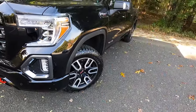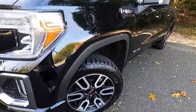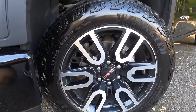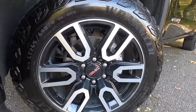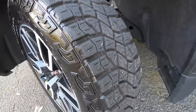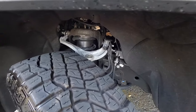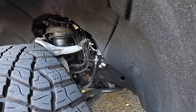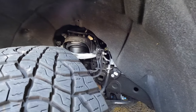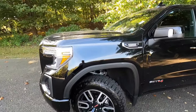With the AT4 package you can get an 18 inch wheel. However, these are the upgraded 20 inch wheels wrapped in a 265-60 Goodyear Wrangler tire, and these are actually decently beefy tires for off-roading. You also do get an off-road suspension that comes with Rancho shocks, which this truck actually does ride very well, but we'll talk about that in the driving portion of the review.